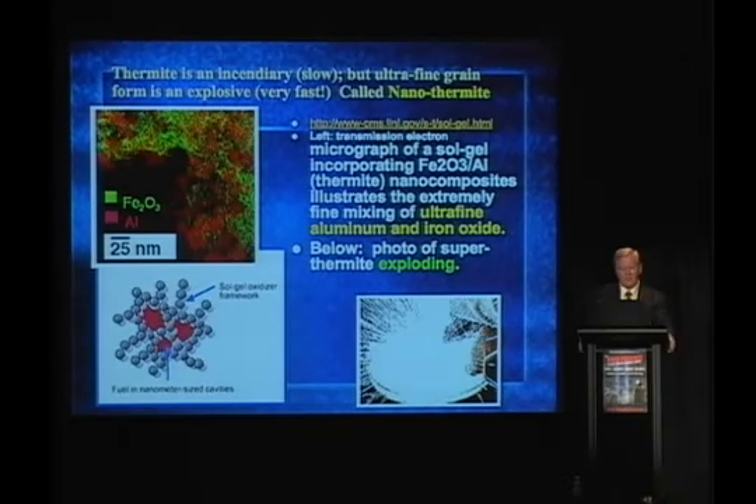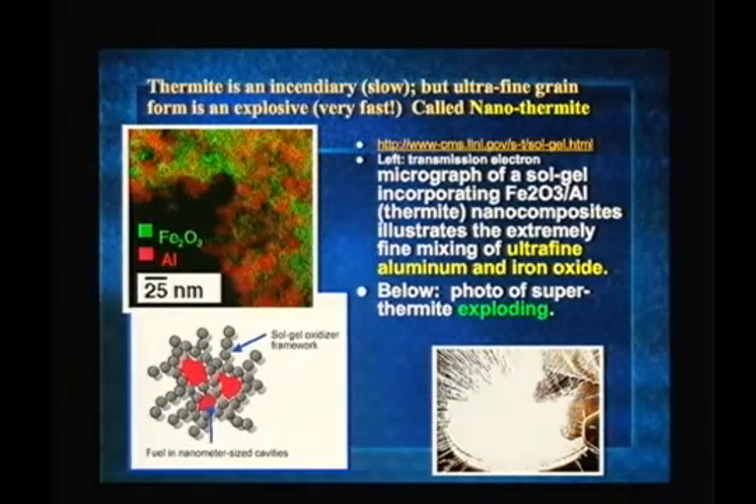Below you see a photo, lower right, from Lawrence Livermore Laboratory, which BBC asked if they could show. Lawrence Livermore Labs refused to allow BBC to show this publicly. Well, here I am — it's shown publicly. This remarkable structure on the left is from Livermore Labs, showing this intimate mixing of iron oxide and aluminum in a sol-gel framework. It's remarkable stuff, this nanothermite.